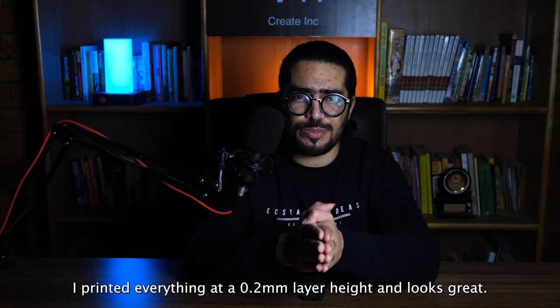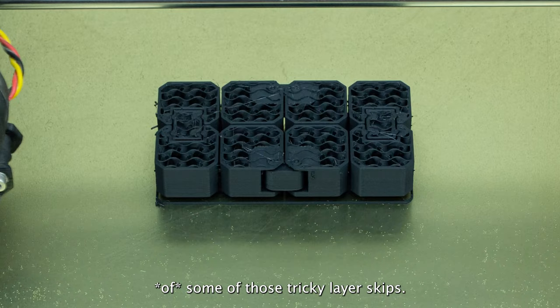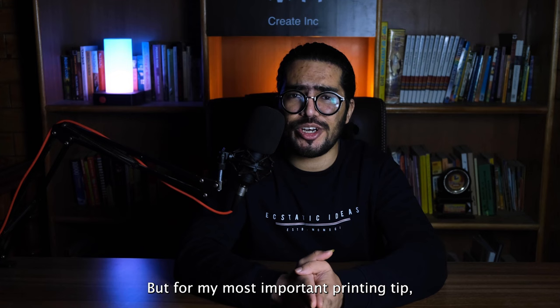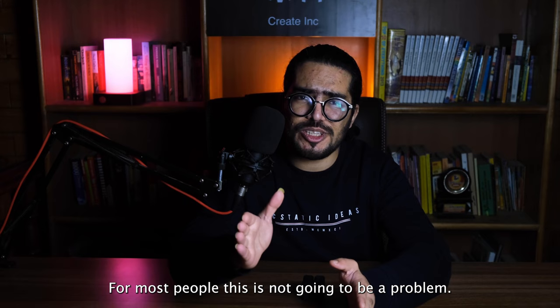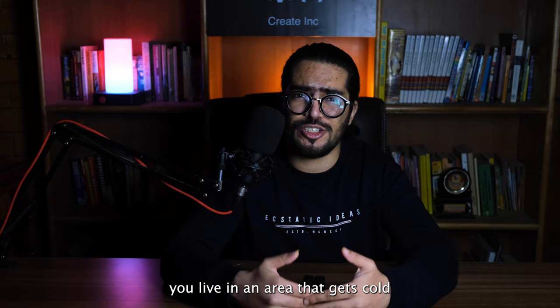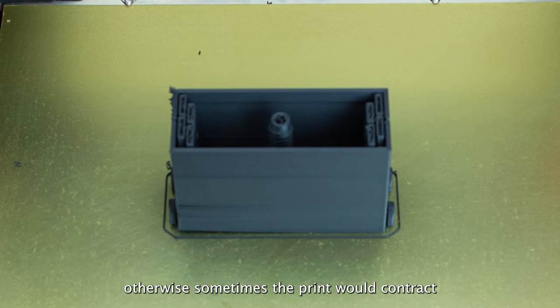And now for the printing tips. I printed everything at a 0.2 mm layer height and it looks great — I would not recommend going above that because of some of those tricky layer skips. Reducing the layer height may not cause problems but I haven't tested it myself. Do not resize it; it's meant to be printed in this size and this size alone. My most important printing tip: be cautious of the ambient temperature. If your ambient temperature is between 15 to 30 degrees Celsius, you don't need to worry about it. But if you live in an area that gets cold, you'll need an enclosure — otherwise the print can contract and those layer skips won't work very well.